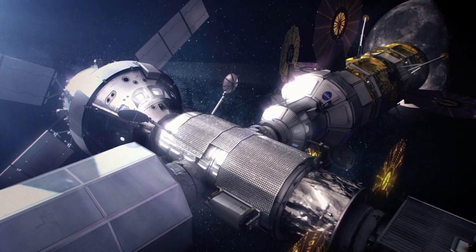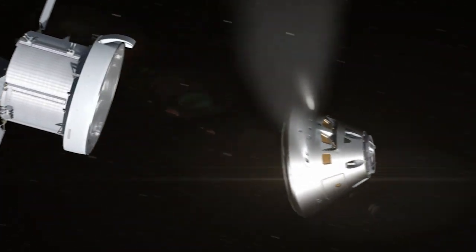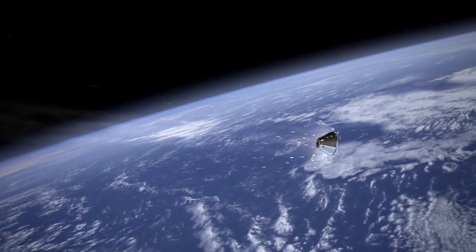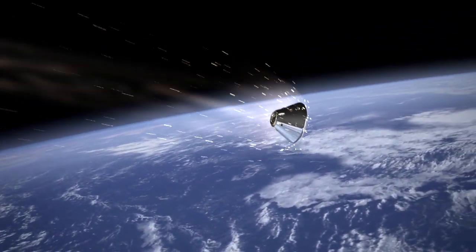Then the astronauts are going to come back up to the Gateway, get on Orion, come back home, re-enter Earth's atmosphere, and Orion is going to be the one that's able to get us back safely. We have to come back from lunar return velocities, Mach 32, and dissipate all that energy.